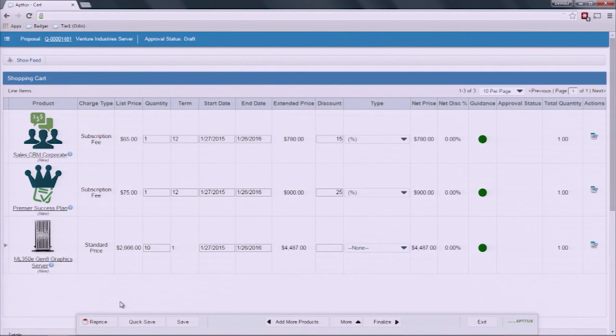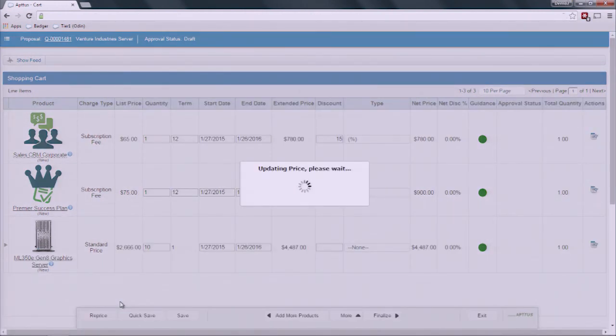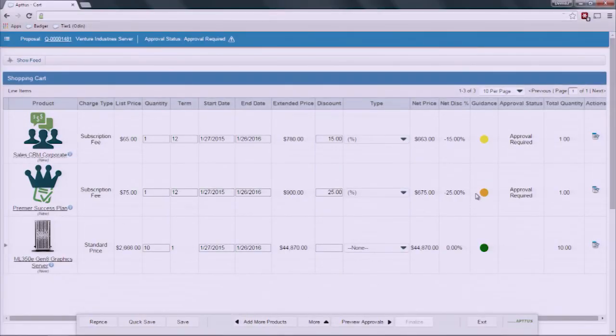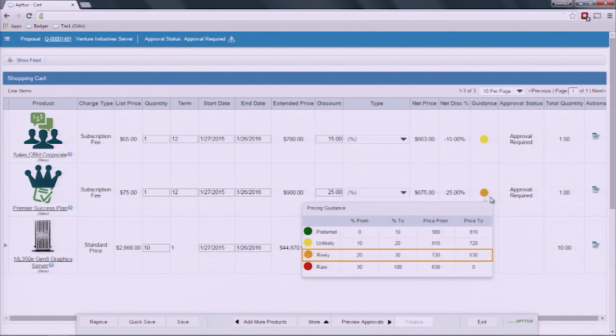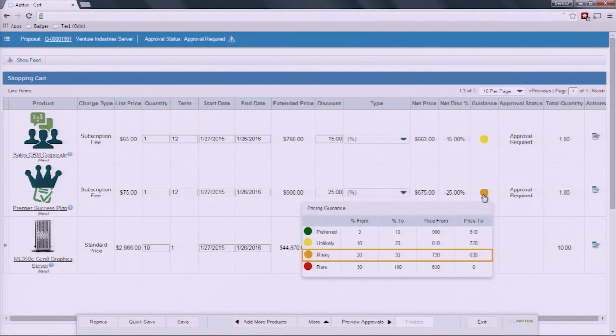Any modification by the rep can route this for approval or flag them as being outside a certain band — we want to control rogue discounting and the volume of quotes routed for approval, because that adds time to the process. On the right-hand side I can see that I now require approval for these two lines. But by drilling into the deal guidance, I can see that a 10% discount requires no approval. So I'll apply that 10% discount and reprice. We've configured options, run rules, run discounting rules, and now no approval is required for this configuration — we can move forward.